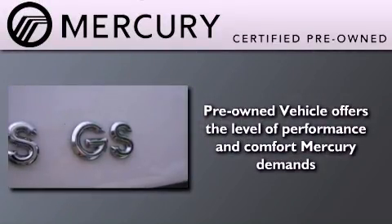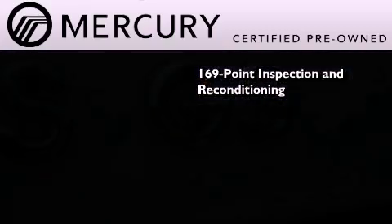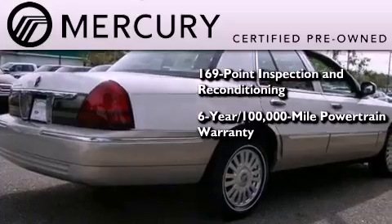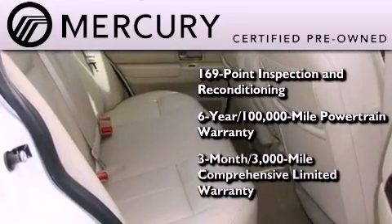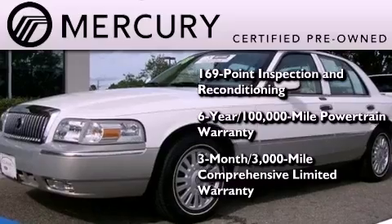The Mercury Certification includes a 169-point inspection and reconditioning process, a 6-year, 100,000-mile powertrain limited warranty, and a 3-month, 3,000-mile comprehensive limited warranty, plus 24-hour roadside assistance.